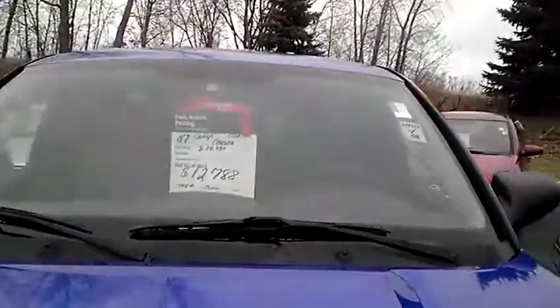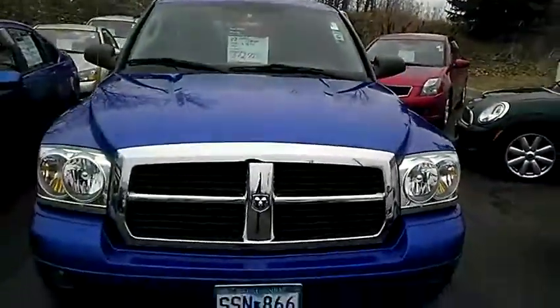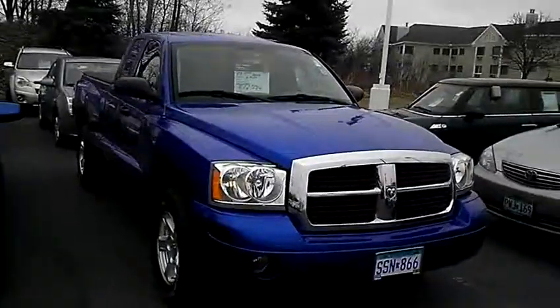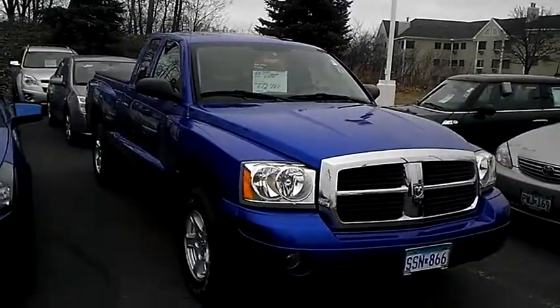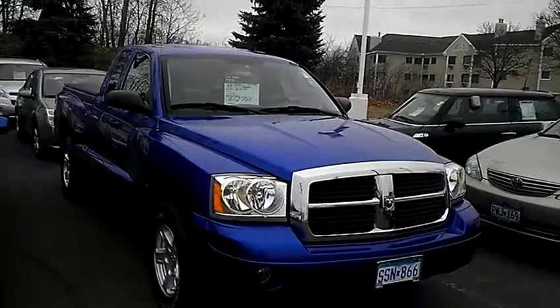They have it value priced at $12,788 with only 19,000 miles on it, so just an incredible value. Love to show it to you — come on out and take it for a test drive. Just ask for Sue at Luther Nissan Kia, 651-457-5757. Have a great day.